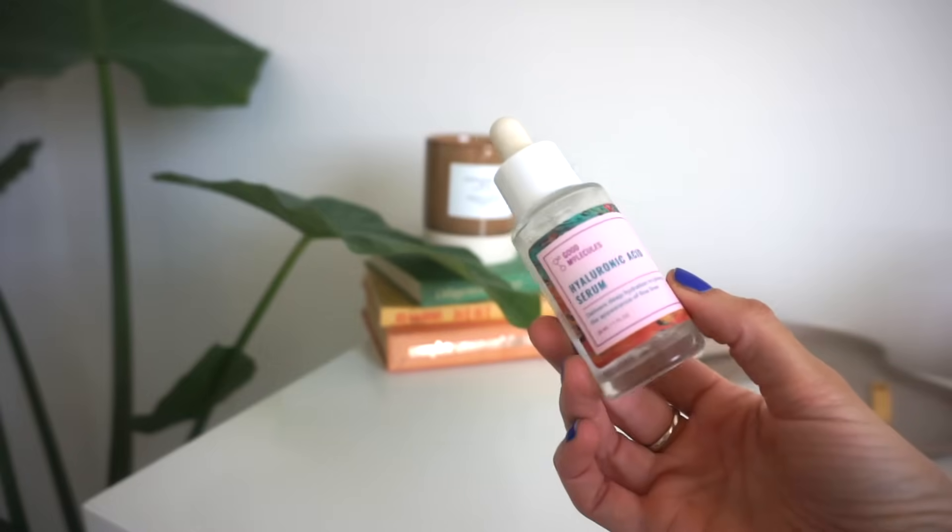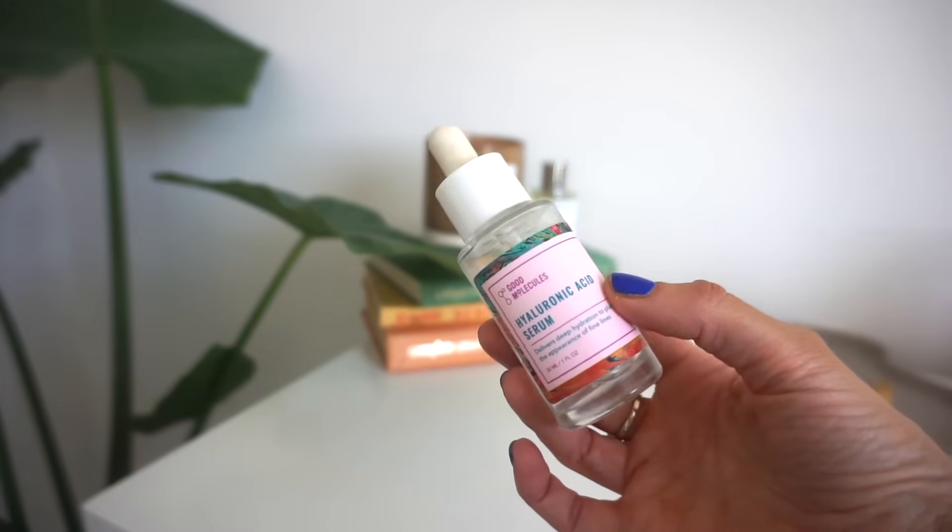You guys recommended the Good Molecules Hyaluronic Acid Serum to me, and this is the most luxurious, silky, smooth hyaluronic acid I've ever used. I was using The Ordinary for a long time and felt like it was sticky. This is just a much nicer formula — I've used the heck out of it and already purchased the bigger size. It's around $6 to $12 and available at Ulta. I also love their discoloration serum as a staple in my routine. Let me know if there are other Good Molecules products I should try.